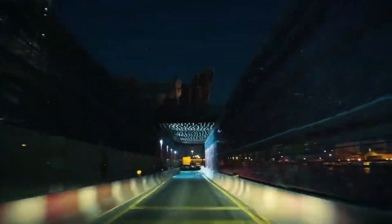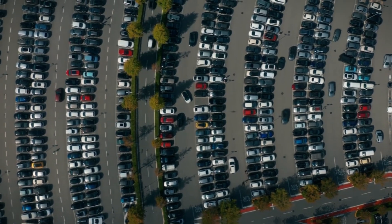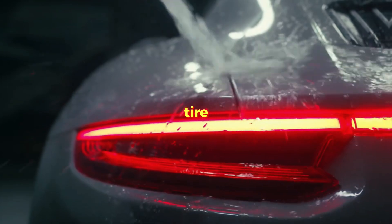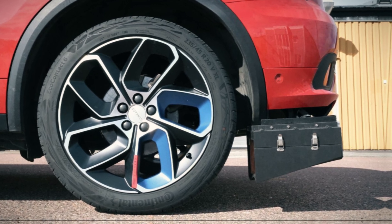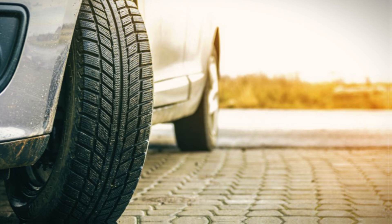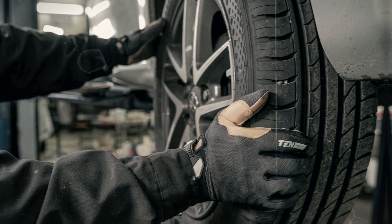Electric vehicles are gaining popularity, and this is a big chance for tire manufacturers like Goodyear and Michelin. According to Michelin, the EV tire replacement market will grow by 6% to 7% by 2027, a drastic increase from the current 1% to 2%. The market for EV tires is expected to grow by 33% per year until 2031, according to an analysis by AlixPartners, while demand for tires for ICE cars is predicted to decline by 2%.